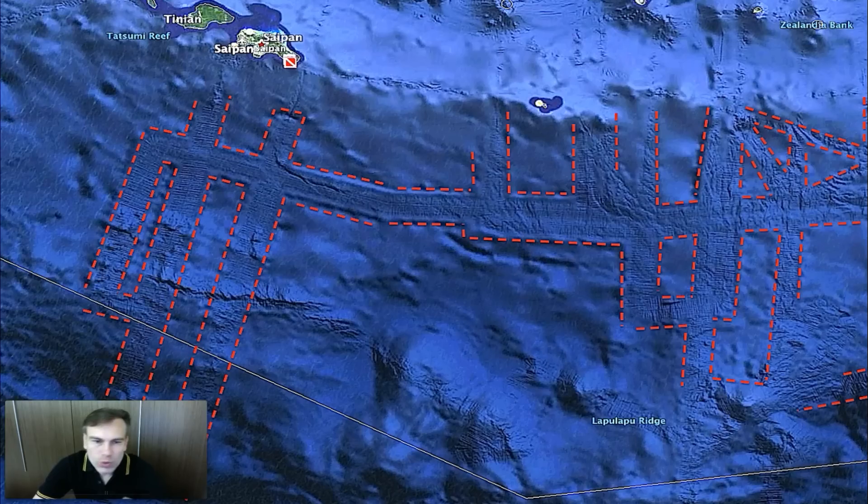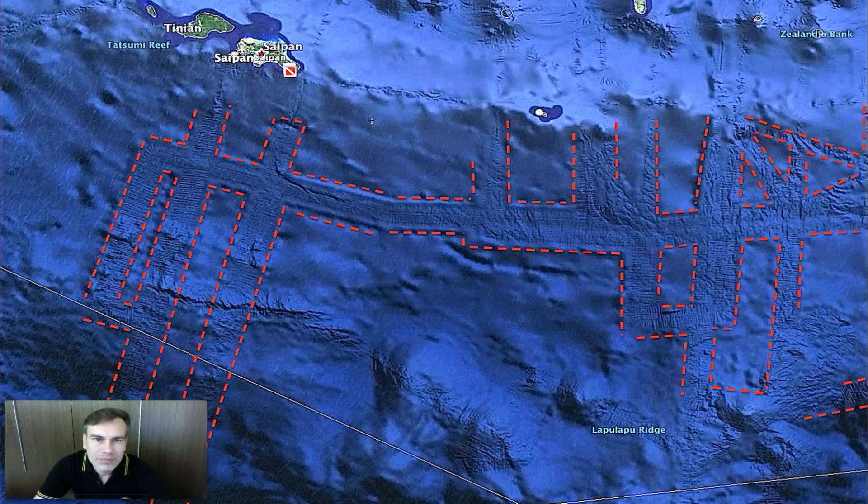This could very well be an underwater ancient city from Asia. It's near Saipan — up here is the island of Saipan. But it also could be an underwater base that's been there for tens of thousands of years.